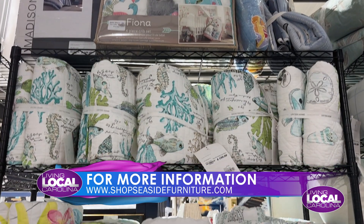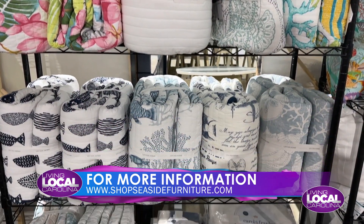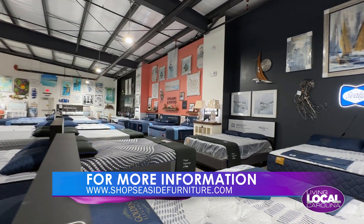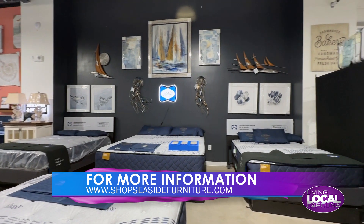We have people here whose average is 30 years in the business, so they know what they're talking about and they're here to assist you and help you along the way. It's not a high-pressure type store — it's a store that you come in and enjoy yourself, and we're here to help you.